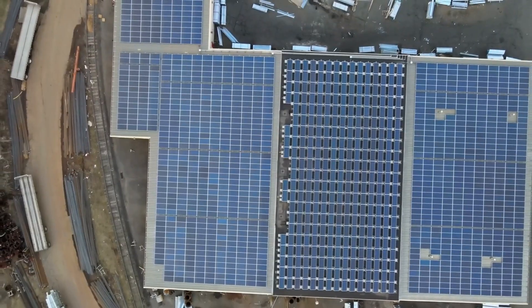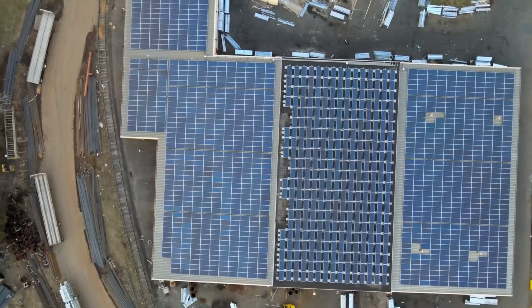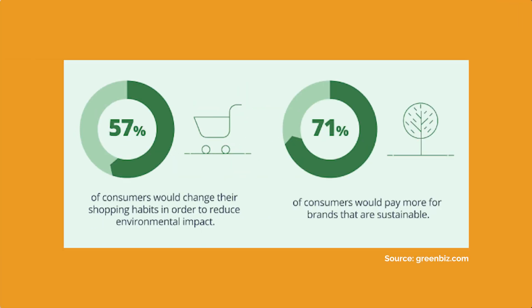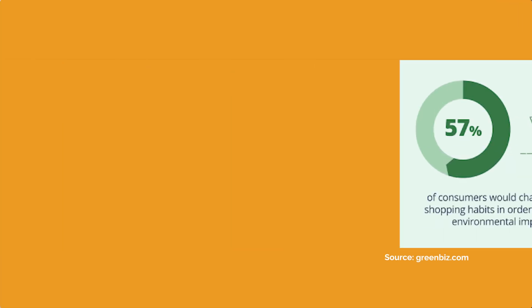In addition to the financial benefits from the tax credit, going solar also provides businesses with a number of environmental and sustainability benefits. Not only will your business reduce its carbon footprint, improve air quality, and increase energy independence, you'll also make progress towards reaching your sustainability goals. Plus, consumers today more than ever want to purchase from companies that care about the planet. The advantages to solar are endless.